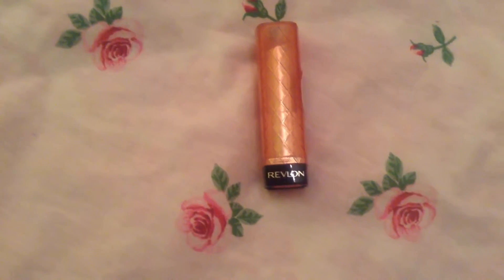Then I have two lipsticks because I cheated. I have the Revlon Color Burst Lip Butter — this is the packaging, it's so pretty. Mine is in the shade Peach Parfait. It's just a really natural rose gold pink lipstick. I love these lipsticks the most out of any other lipstick I've tried because they're extremely moisturizing.